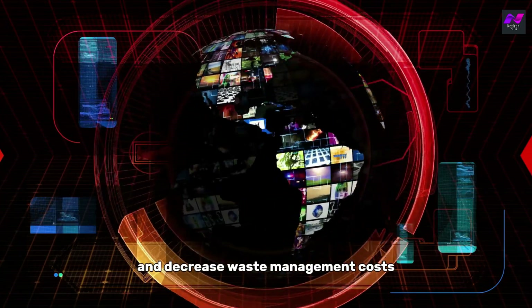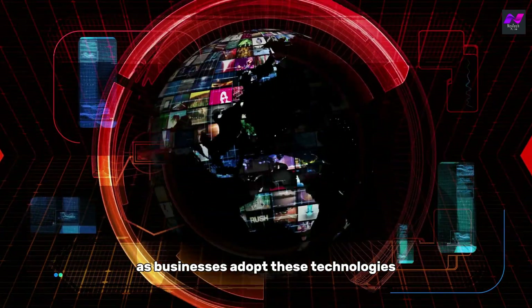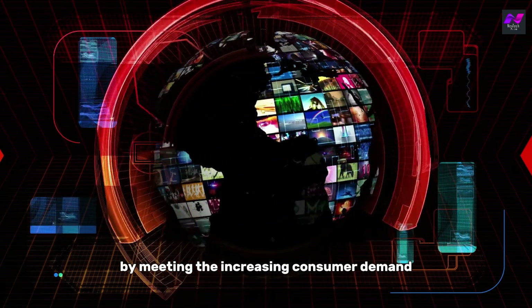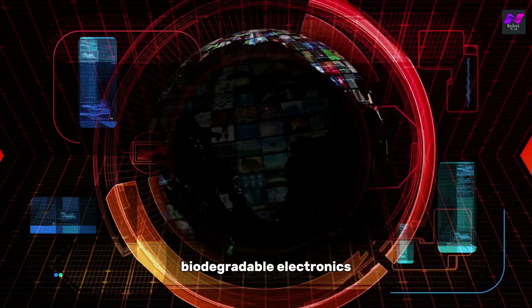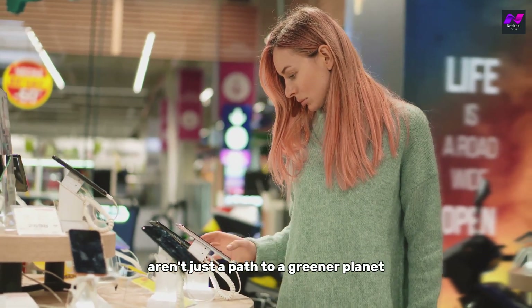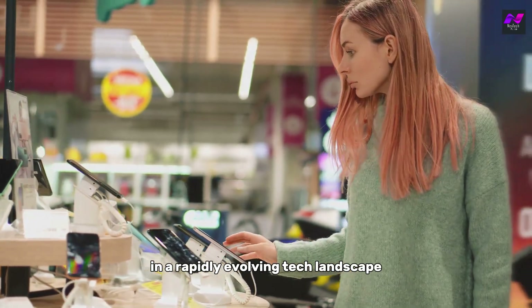As businesses adopt these technologies, they may also find new revenue streams by meeting the increasing consumer demand for sustainable products. In this way, biodegradable electronics aren't just a path to a greener planet — they could also drive economic growth in a rapidly evolving tech landscape.